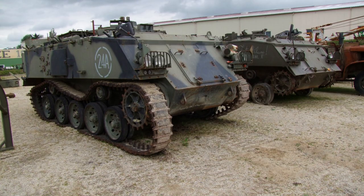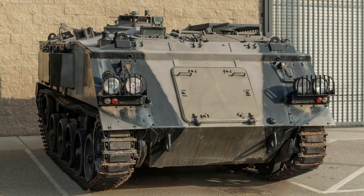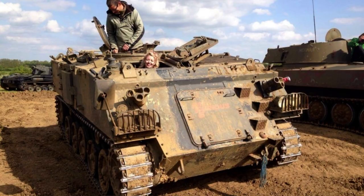The FV-432, a versatile armoured personnel carrier variant within the FV-430 series of British Army's armoured fighting vehicles, boasts a sturdy construction with a mass of around 15 tonnes. Measuring approximately 5.25 metres in length, 2.55 metres in width and 2.28 metres in height, this compact yet robust vehicle provides an optimal blend of mobility and protection.